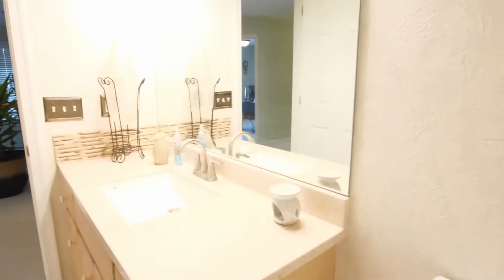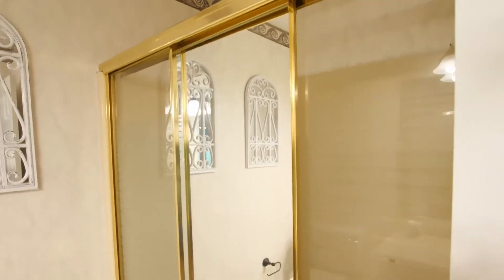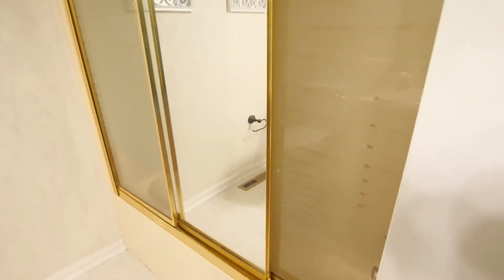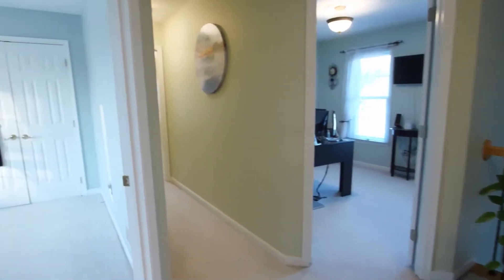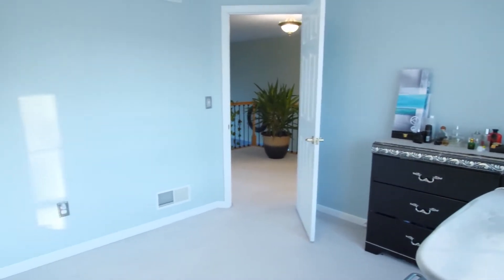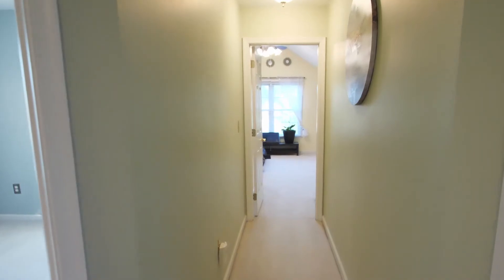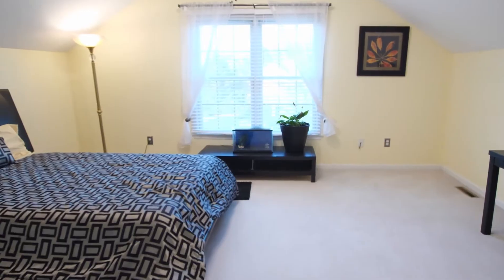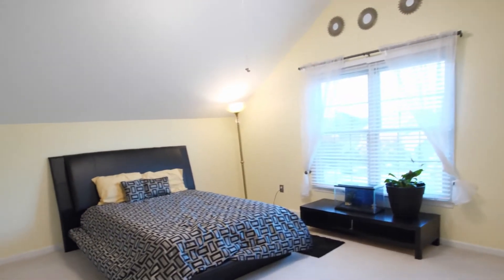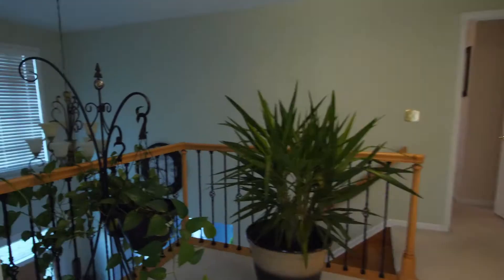At the top of the stairs you have your full bath. Here is your second bedroom. Coming down the hall, you have your third bedroom offering cathedral ceilings, keeping that open feel. Also upstairs you have your fourth bedroom, currently outfitted as a home office.